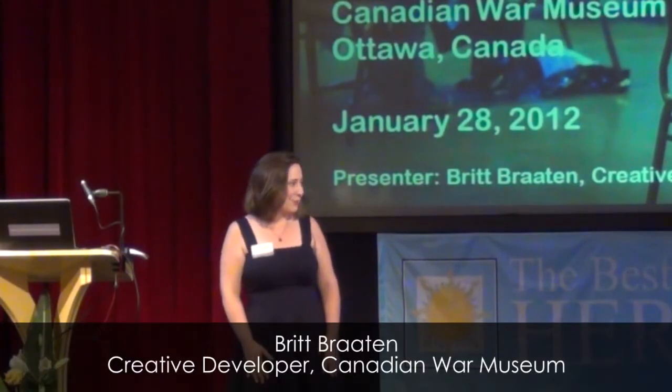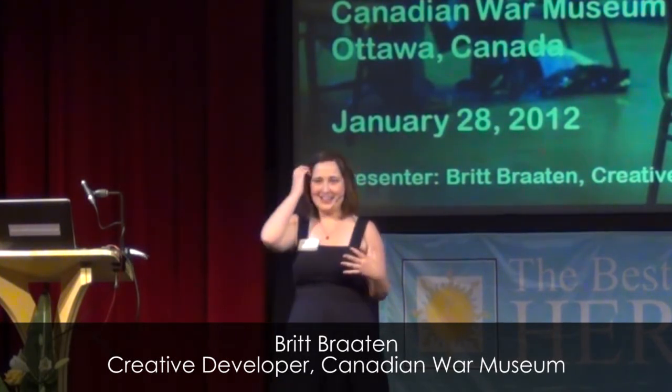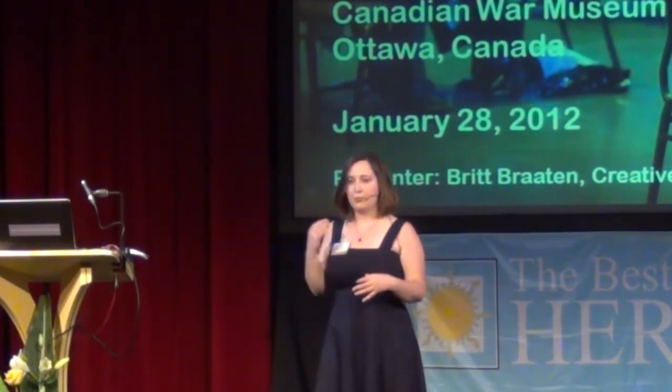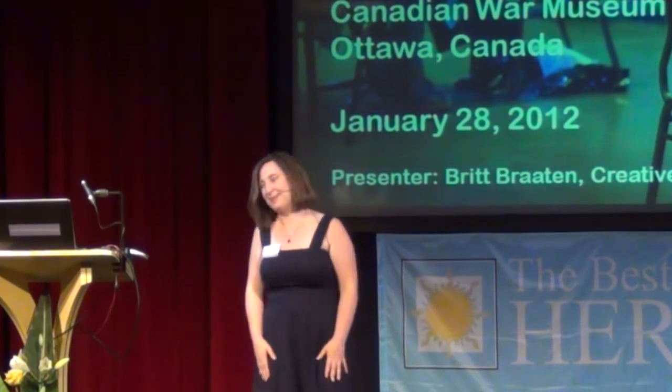My name is Britt Broughton and I work in programming and interpretation at the Canadian War Museum. It's an honor to be here today to speak with you about a recent project, the Human Library, for which we received the Governor General's History Award for Excellence in Museums, History Alive.